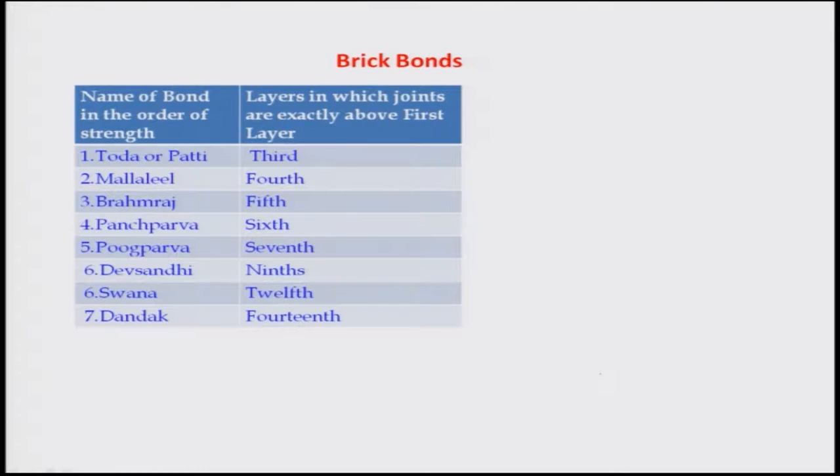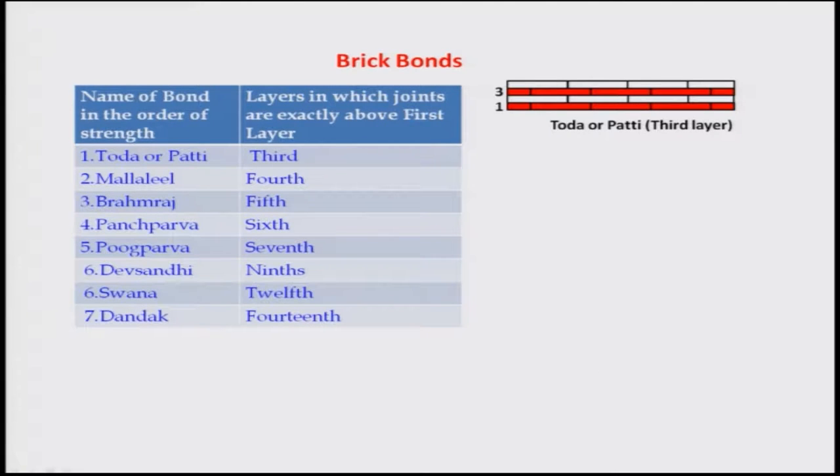Brick bonding patterns are mentioned in texts. Toda or Patti is the third-layer type, where the joint between two bricks in one layer is repeated in every third layer. Various bonding names include Malali, Brahma Raj, Panchaparva, Pukparva, Dev Sandhi, Swanna, and Dandaga — corresponding to the 4th, 5th, 7th, 9th, 12th, and 14th layer repetition patterns.